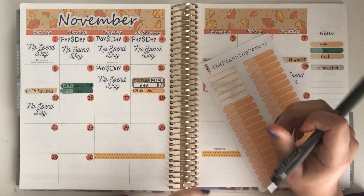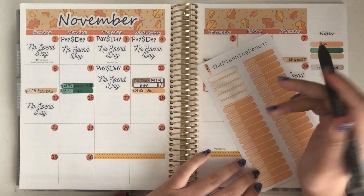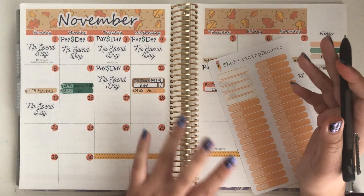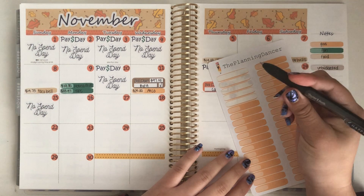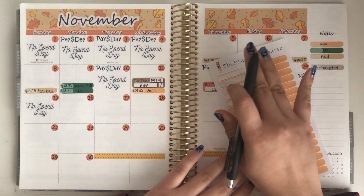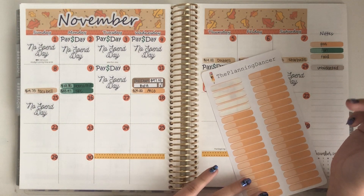Be sure to subscribe to not miss anything, as well as follow my Instagram which is also always in the description box — it's just @PlanningDancer — because I will be updating you guys there and I have already been showing a bunch of sneak peeks. But with all that said, let's get into this check-in.